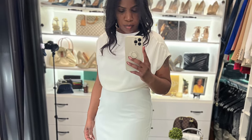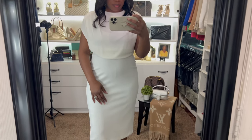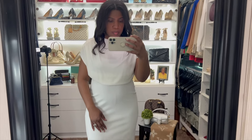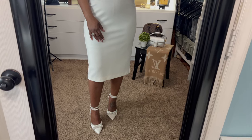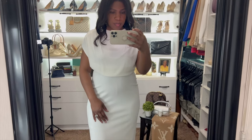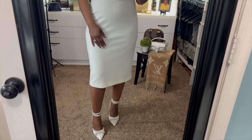For our last look, we went with this cream dress from Express. I love how the top is just a little bit oversized while the bottom is more form-fitting. It is a midi-length dress, so it goes just a bit below my knees, with a zipper closure in the back and a small modest split. For shoes, I'm wearing these cream satin heels also from Express.